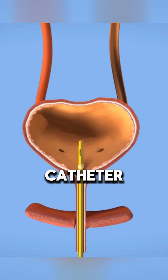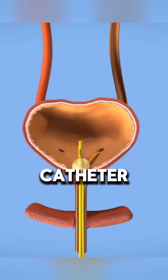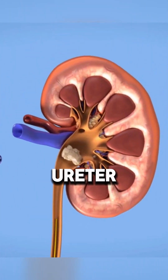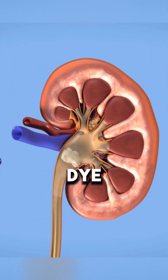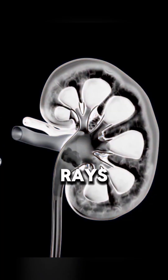Once sedated, a catheter is placed in the bladder to drain urine, held in place by an inflated balloon. Another catheter is inserted into the ureter, sometimes with contrast dye, to improve visibility and locate the stones using x-rays or ultrasound.